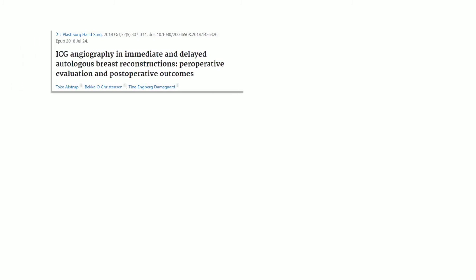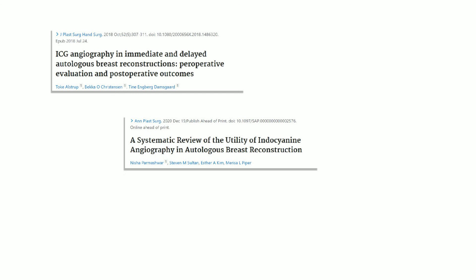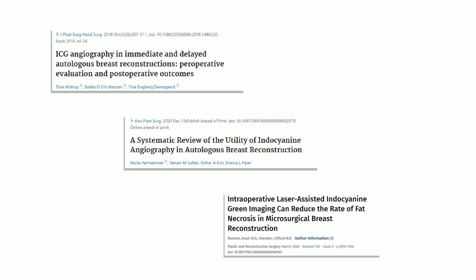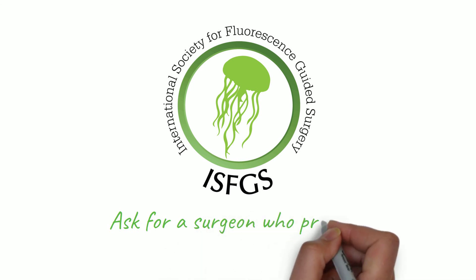Clinical studies have compared breast reconstruction with and without this fluorescence technology. The studies have shown that fluorescence imaging provides patients with improved chances for a positive outcome. If you or a loved one are contemplating breast reconstruction surgery, ask your surgeon if fluorescence-guided surgery is the right choice for you.